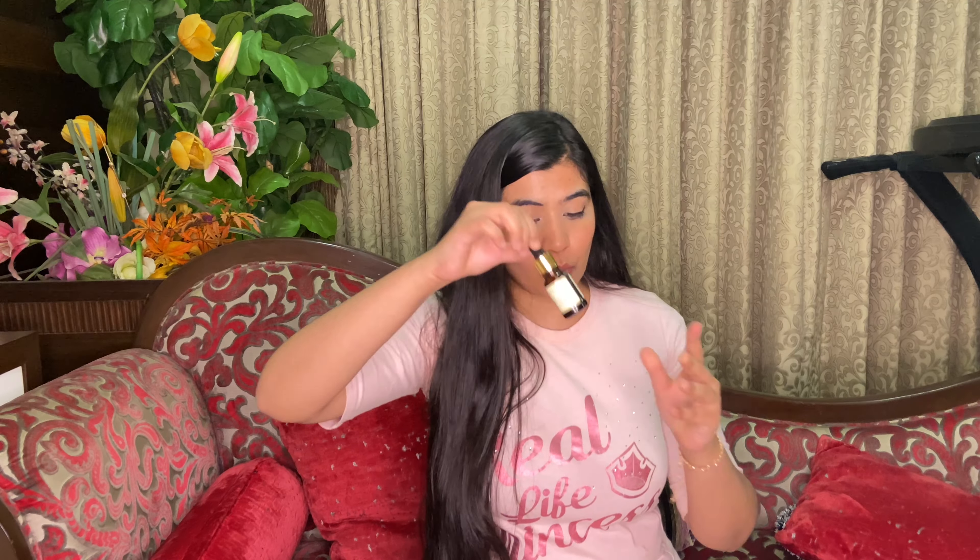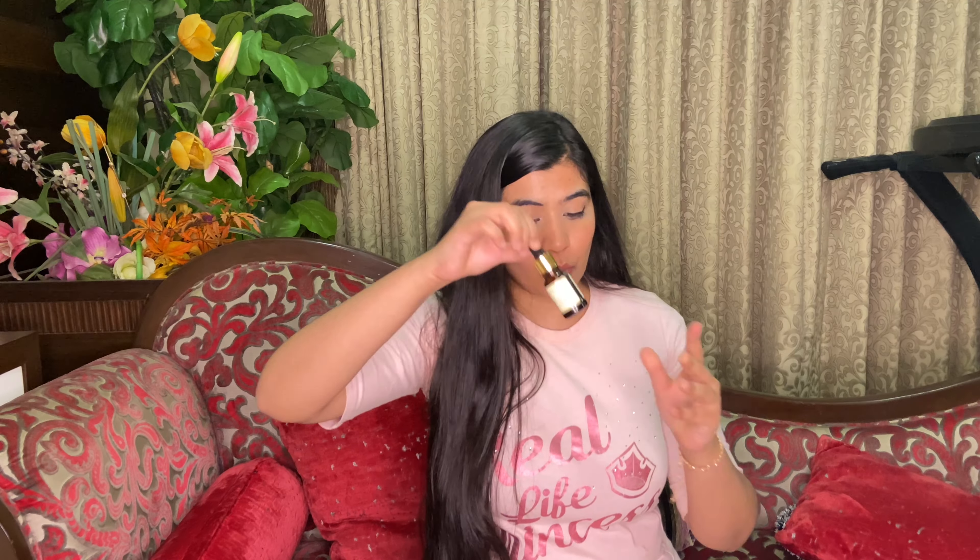Using this scrub, my skin felt softer. It's not super harsh on your skin — it's very gentle. I could feel my skin feeling very rejuvenated and healthy. The next product is the Kumkumadi Night Serum.